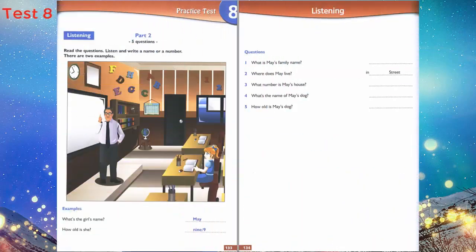Part 2. Look at the picture. Listen and write a name or a number. There are two examples. What's your name, please? May — M-A-Y. How old are you, May? I'm 9 today. Happy birthday. Thank you.